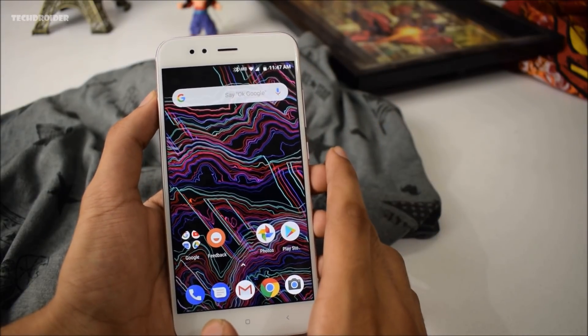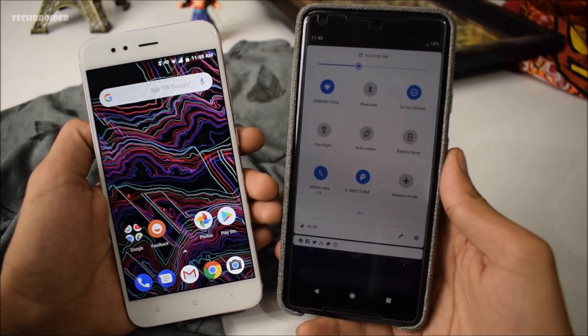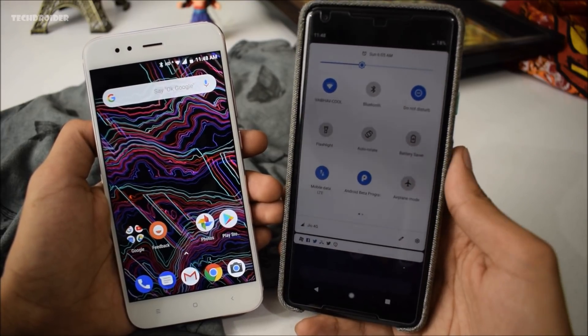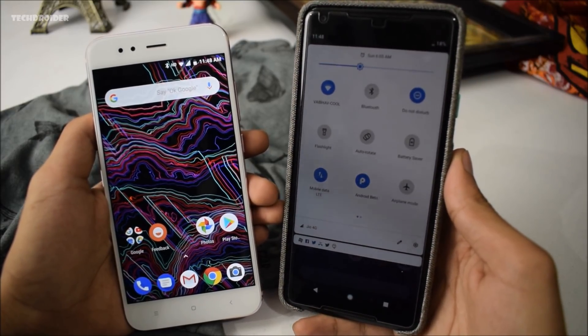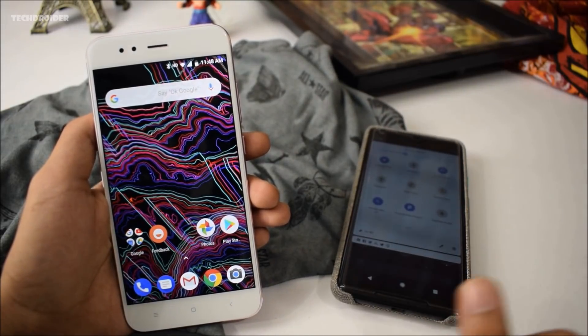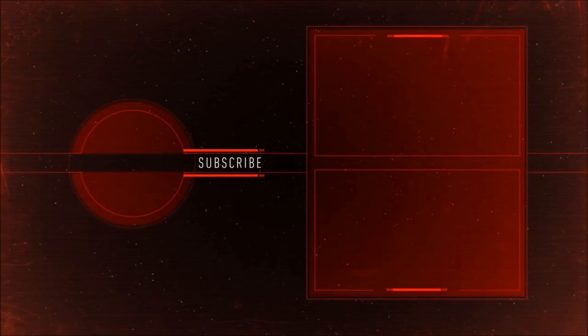This is my full review of the Android 8.1 operating system for the Mi A1. In the future, Xiaomi is going to update the Mi A1 to Android P as promised, and I'll review that too — you can expect tons of changes. Check my Android P videos if you're new to the channel. Thanks for watching, and if you enjoyed this, please hit like and subscribe. Peace out.